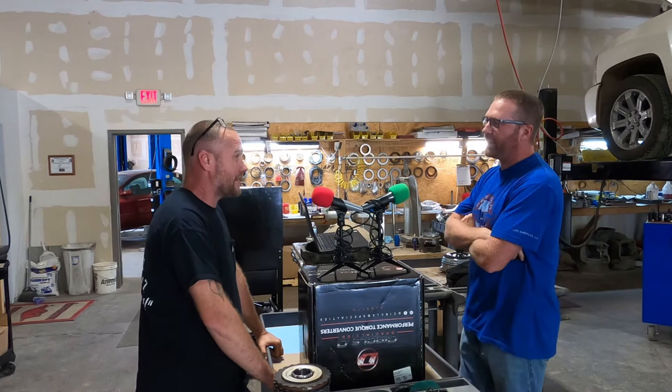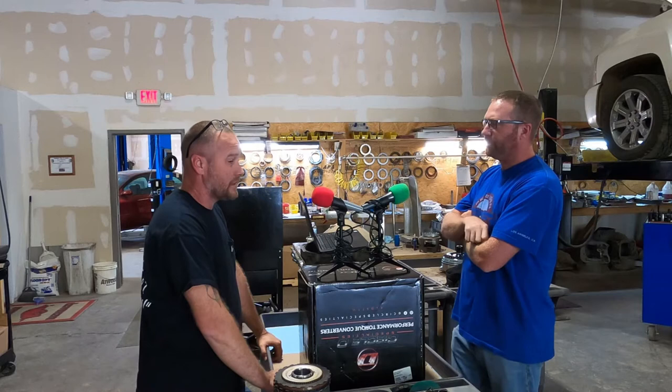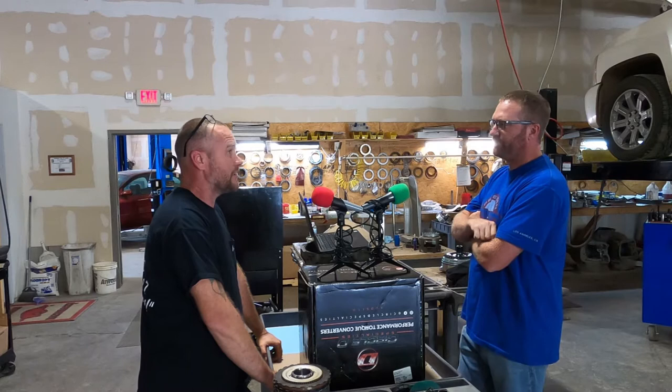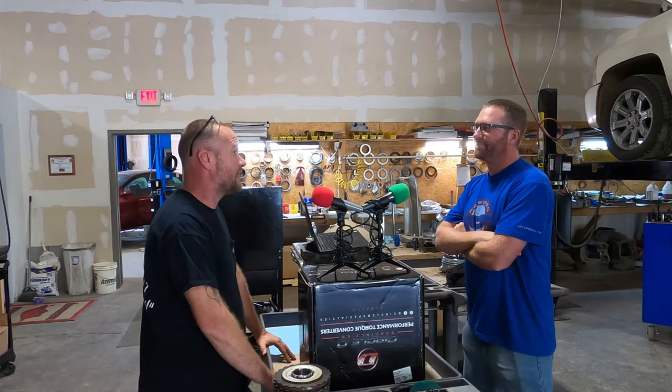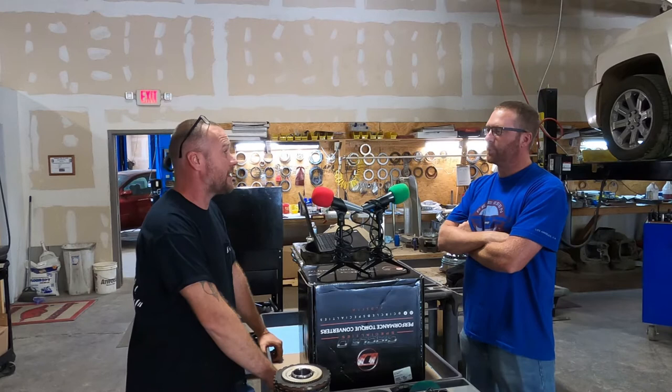Chris and John Harper — Chris's trans was actually built by another shop and it had some difficulties and they had some personality conflicts. So I ended up fixing Chris's trans and he's been an awesome customer. Every time he pulls a motor out, he just brings me a trans and says, 'Here, check it out.' And we've caught some failures that were going to happen before they actually happened and upgraded parts.